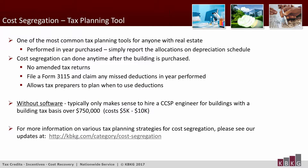Cost segregation is actually the most common tax planning tool anyone in the real estate industry should be considering. You can do the study anytime after the building's purchased without filing an amended return by filing Form 3115 for a change in accounting method, which allows you to claim any missed depreciation deductions in the year you apply the study. This is very important — if you have the probability of a taxable event in a future year, you may want to delay the study until you really need those deductions. Many taxpayers currently anticipate a drop in tax rates, so now might be a good time to move deductions from future years when rates are lower to the current year when rates are still high.